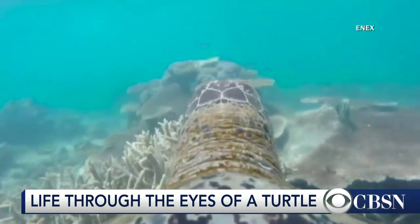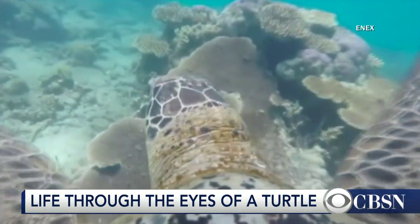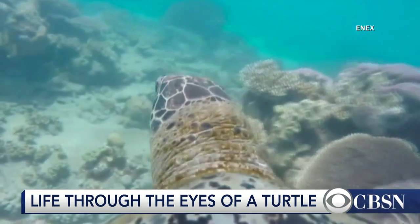A UN committee will rule on the reef's status. The committee is expected to adopt a draft decision that the reef is in danger from industrial activity, but not endangered.